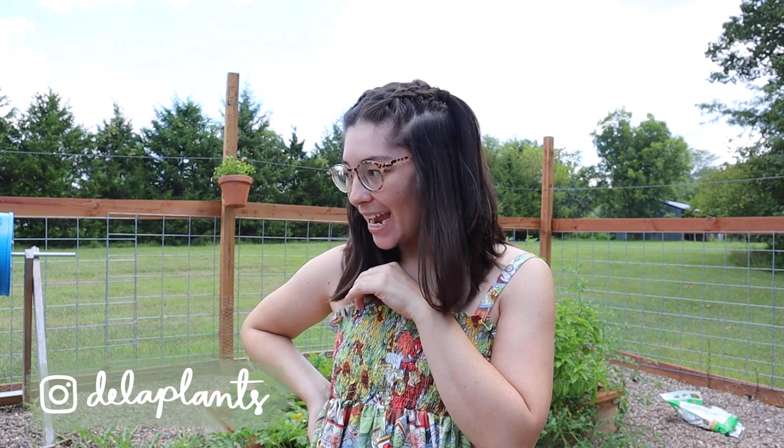Hello everybody! Welcome back to my channel for another garden vlog. So today I am out here because I need to do some taming — I have some plants that are kind of going all over, which is good, but I also need to contain them a bit.